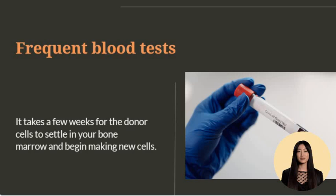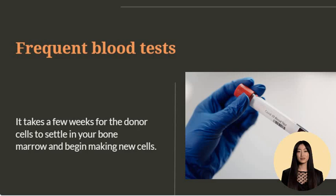After your transplant, your care team will want to monitor you carefully for signs of complications. You may spend a few weeks in the hospital or nearby. Expect to undergo frequent blood tests and appointments to monitor your body's response to the transplant. It takes a few weeks for the donor cells to settle in your bone marrow and begin making new cells. You may receive blood transfusions until your bone marrow recovers.